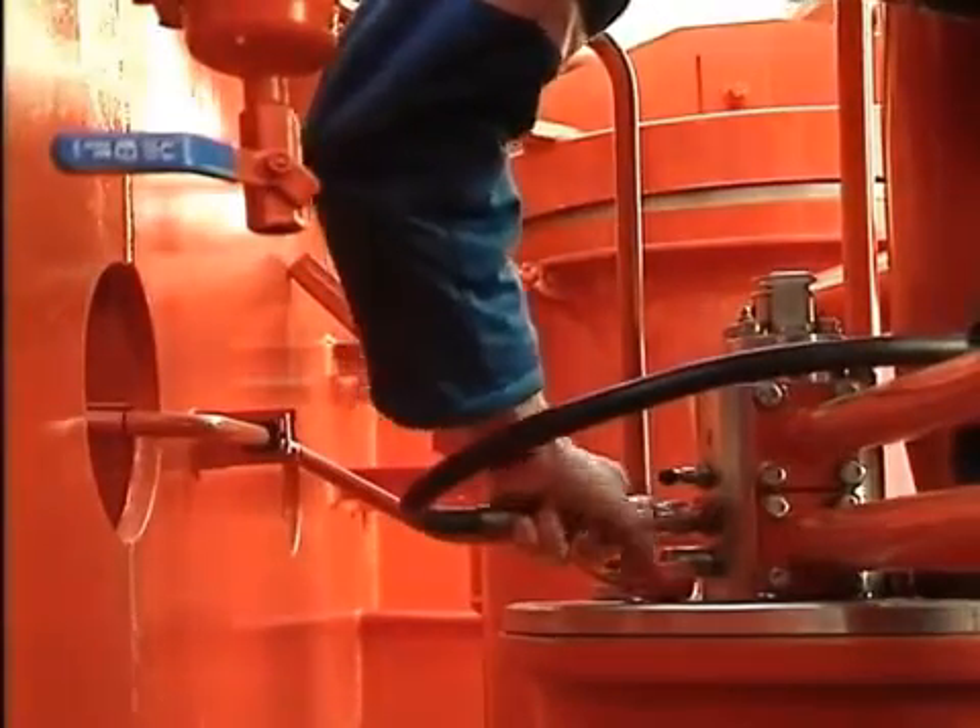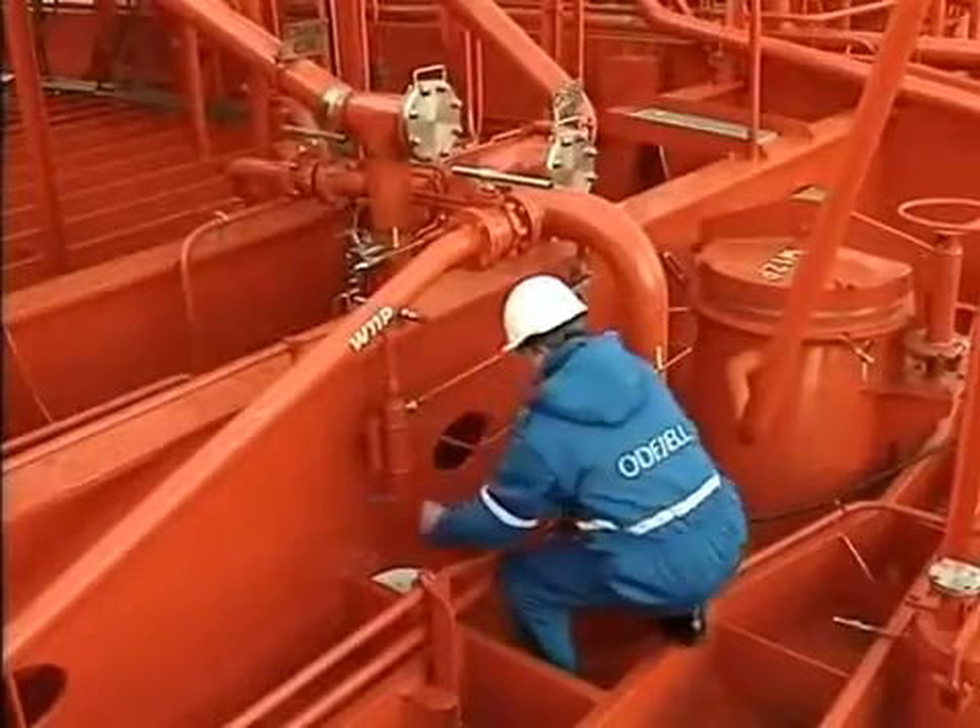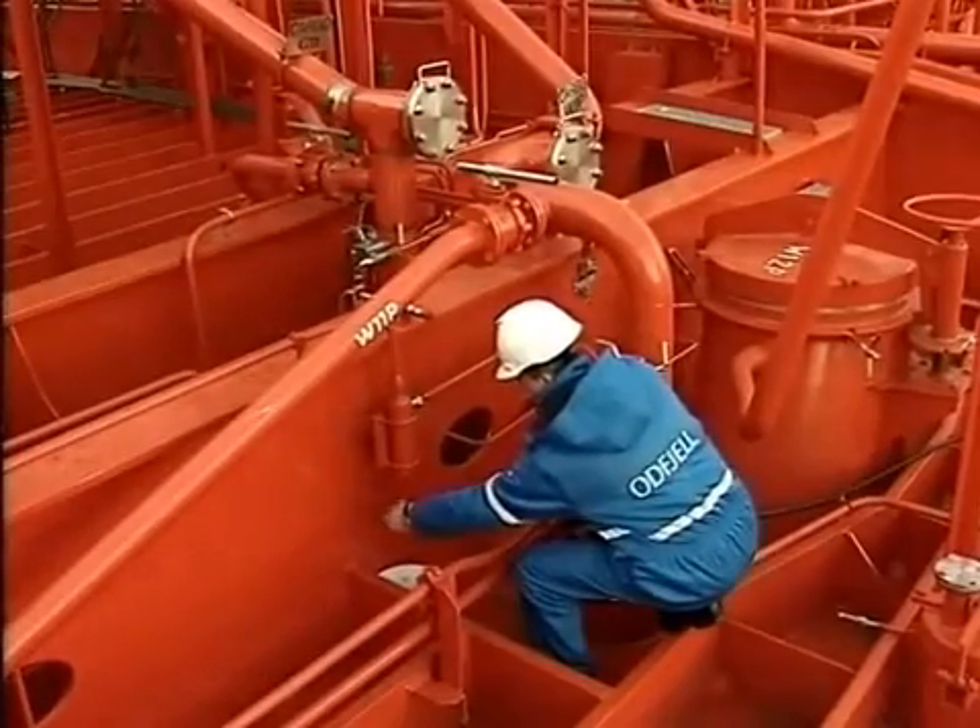Remember, when the discharge and stripping operations are completed, purge the cargo pump cofferdam.